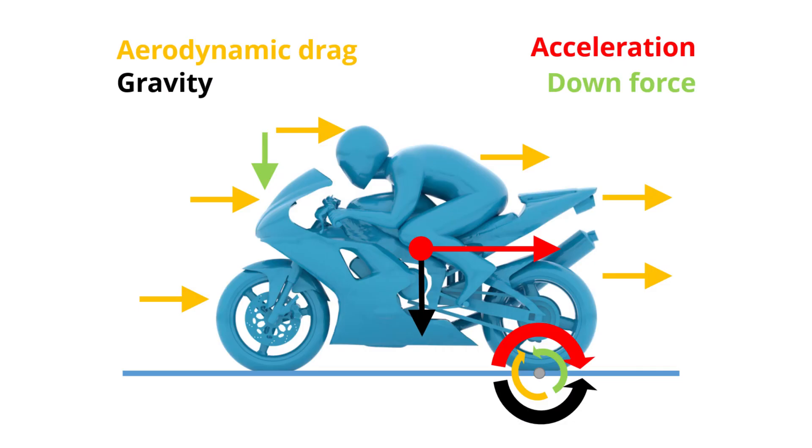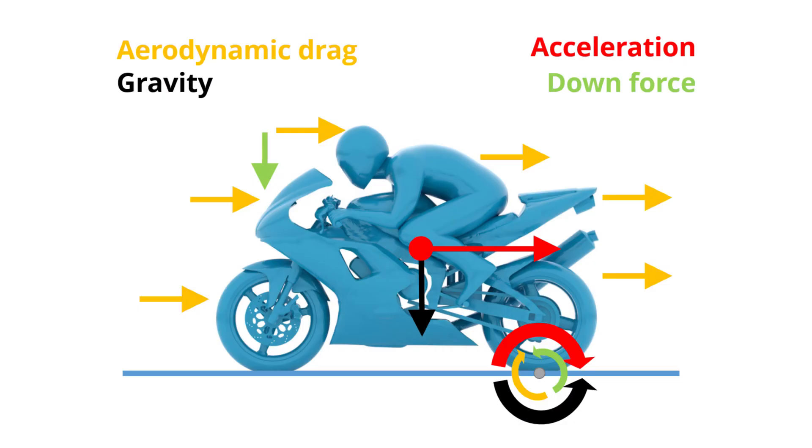So imagine that there is something that could keep the front wheel down onto the ground during acceleration — that would help a great deal. And that's exactly why over the past years, Ducati and others have been experimenting with front wings on their bikes. These aerodynamic devices generate downforce that pushes the front wheel down, counteracting the moment created by acceleration and aerodynamic drag, and this increases your maximum acceleration rate.